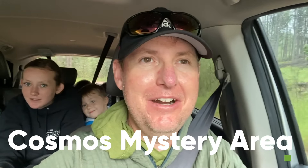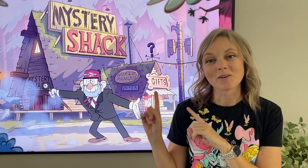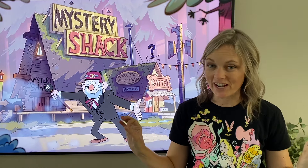After the cave, we headed to the Cosmos Mystery Area. We had heard really good things but had no idea what it was about. Carrie Ann described it best: if you've watched Disney Channel's Gravity Falls, that'll give you a good idea of what it's like.